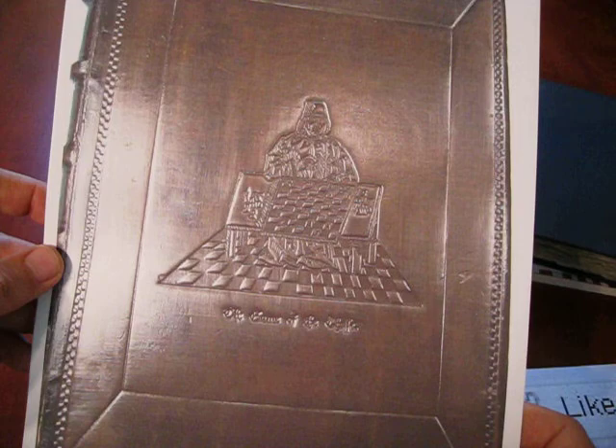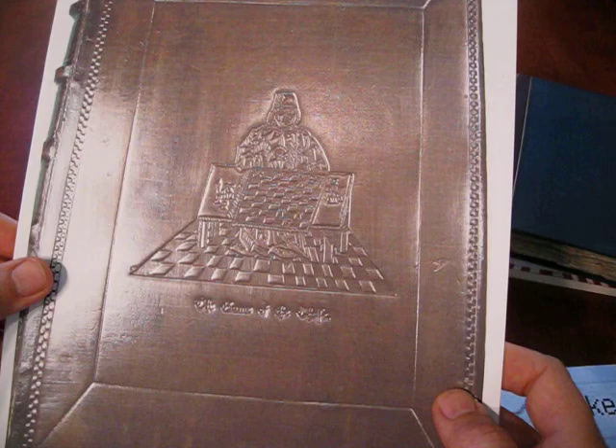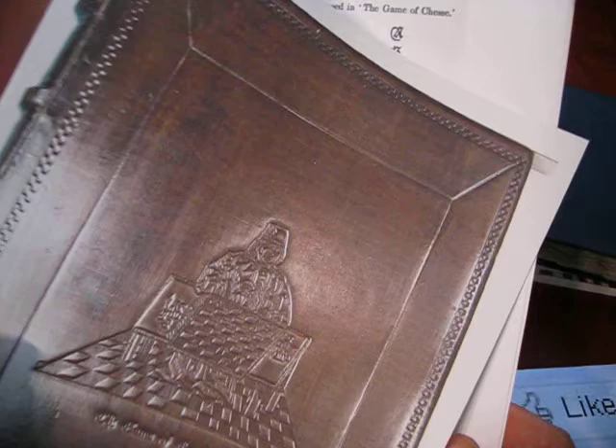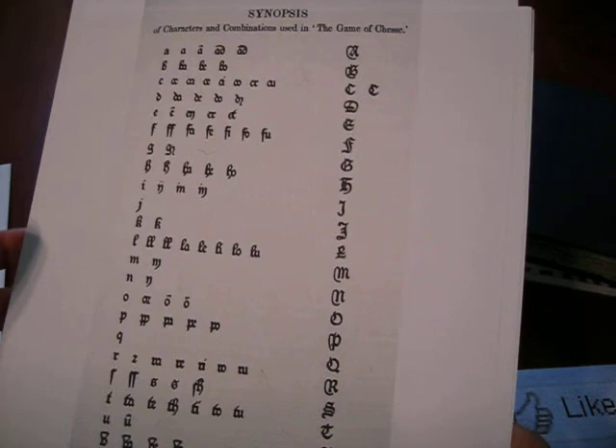The first book printed in the English language, by the way, was some obscure history of Troy. So really, this book was the first major book printed in English, and a few years later, it was the first book ever printed with block prints existing among the text.